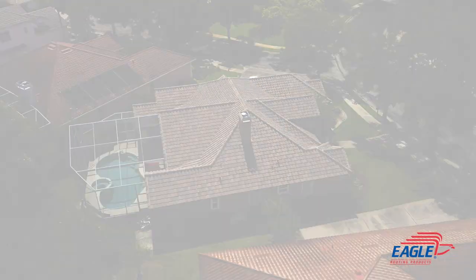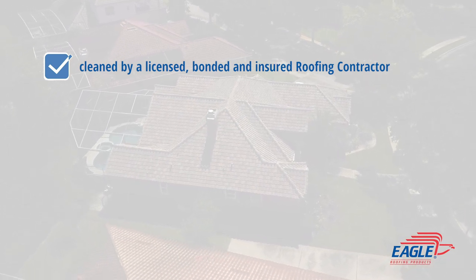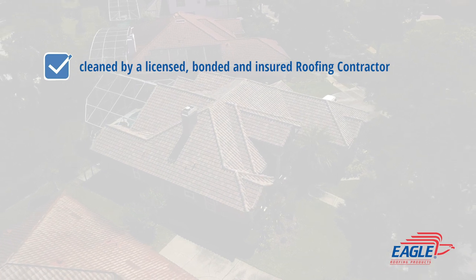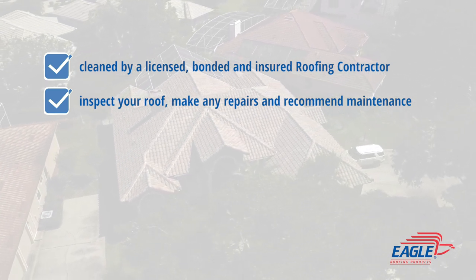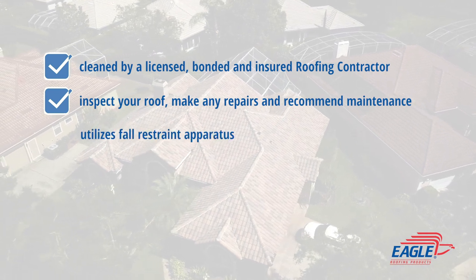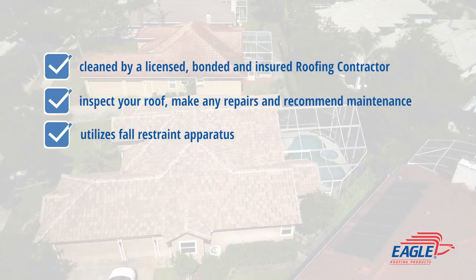Let's review. Your concrete tile roof should be cleaned by a licensed, bonded, and insured roofing contractor that has experience in concrete tile roofing. Unlike a regular roof cleaning company, a roofing contractor can inspect your roof, make any repairs necessary, and recommend a routine maintenance program. Ensure that the roofing contractor utilizes fall restraint apparatus when cleaning and working on your roof.